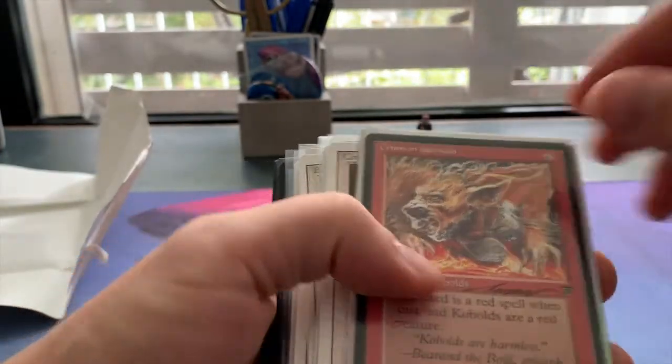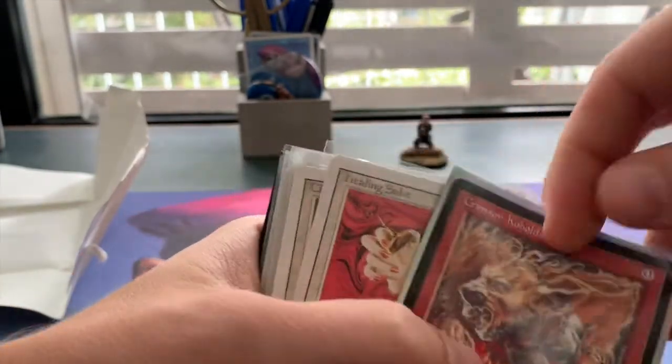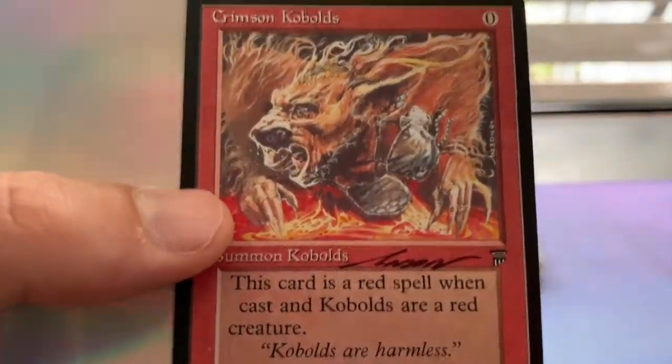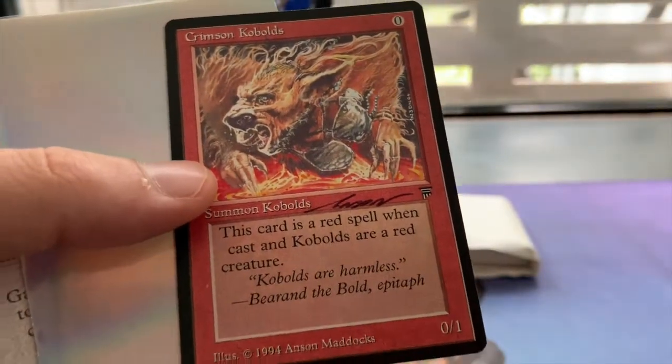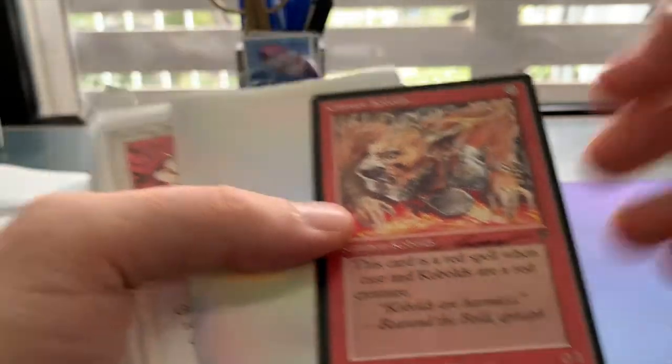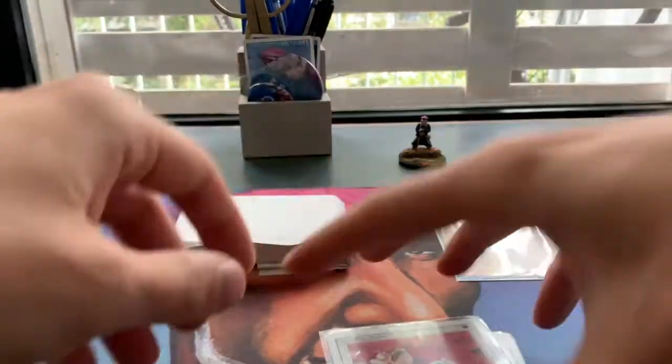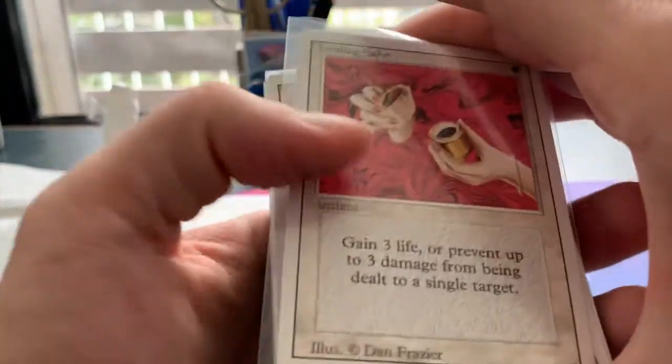Let's open this up. We see a Kobold — this is a really nice one because it is a signed Kobold by Anson Maddick. So this one is signed, and here we can already see some commons.